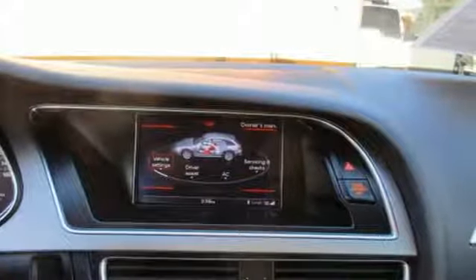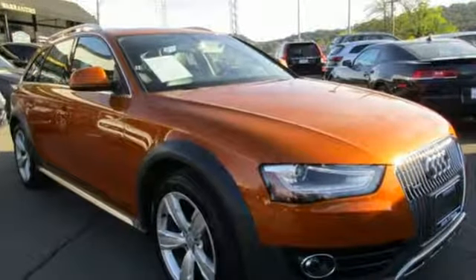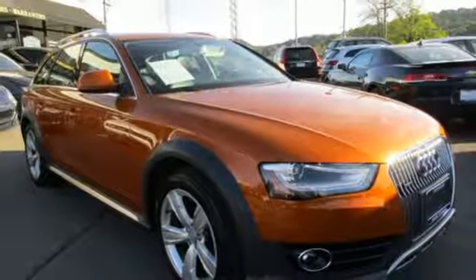Audi forges sophistication and performance into each iconic vehicle. Driving is believing. Test drive it today.